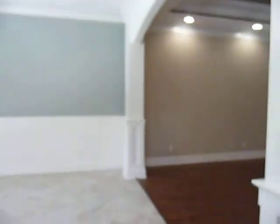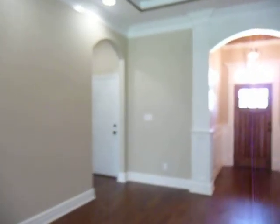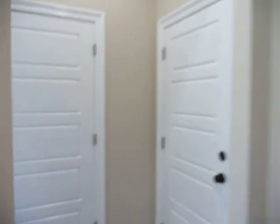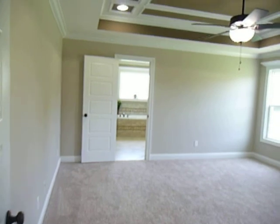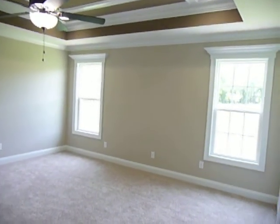Let's go on to the master suite. This is a split, as well as an open floor plan. On this side, down this hall, that's the door to the garage and the laundry. And here is your master bedroom. This floor plan has three walk-in closets — here's walk-in number one.